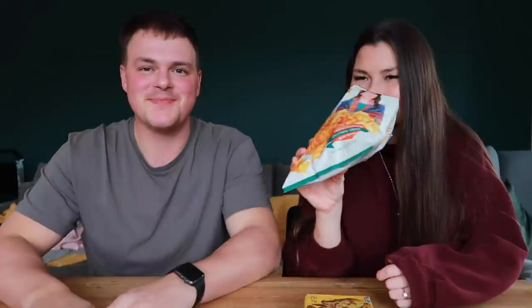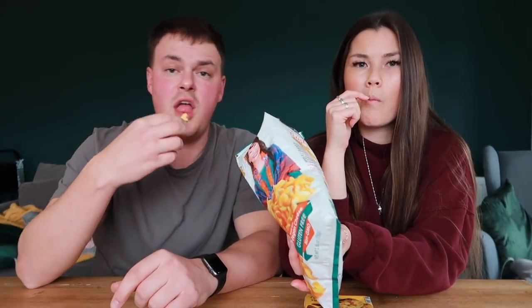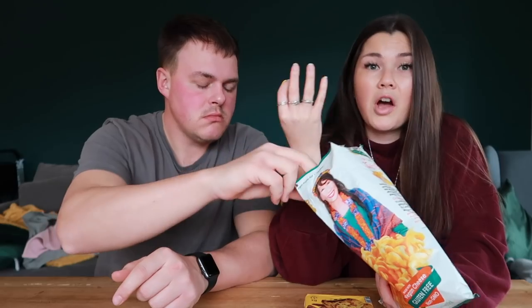They look like good-sized curls — like spiral salt and vinegar crisps. That was a good crunch! I really like that. It's cheesy — not overwhelmingly so, but these are nice. I'm going to give those a ten because that couldn't get any better for me. They really are great. I'm going to give them a nine and a half. The cheese could be a bit stronger, but overall that is a great bag of crisps.